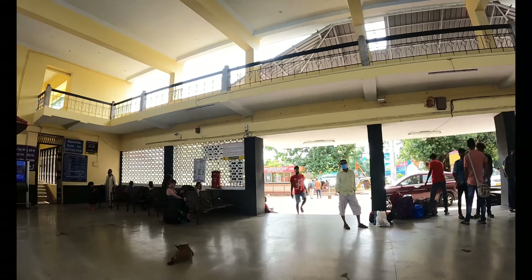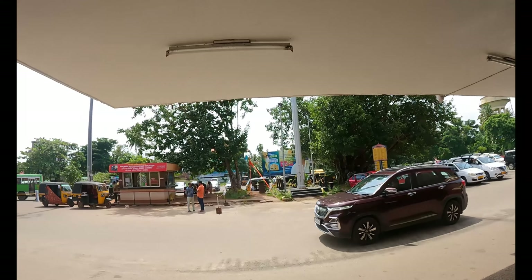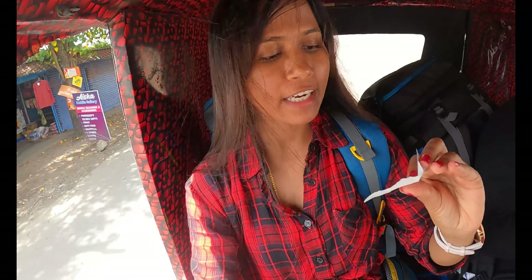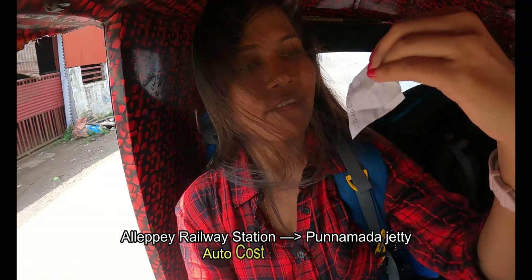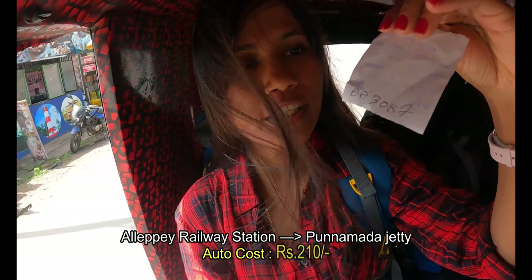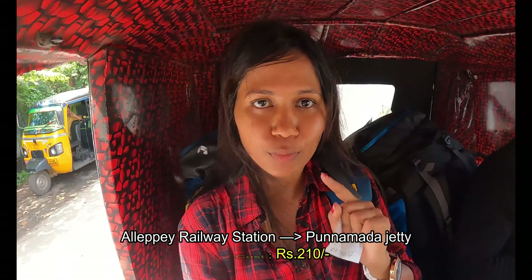Finally I am here at Alleppey station. Let's go and check for an auto. Now I am travelling in Alleppey. I took a ticket to Punnamada from Alleppey railway station. It cost almost 210 rupees from Alleppey station to Punnamada.